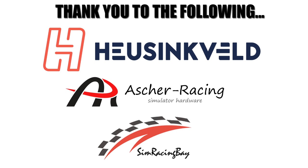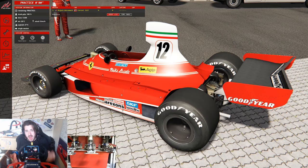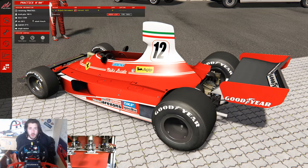This video is made possible by the following sponsors. Make sure to check out their products as well as the rest of my gear in the description below. Hey guys, man who drives at Nordschleife too often here, and welcome back to another video.